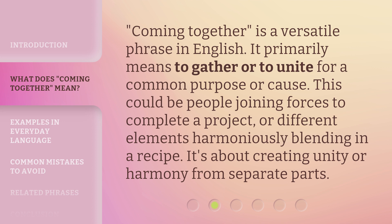Coming Together is a versatile phrase in English. It primarily means to gather or to unite for a common purpose or cause. This could be people joining forces to complete a project, or different elements harmoniously blending in a recipe. It's about creating unity or harmony from separate parts.